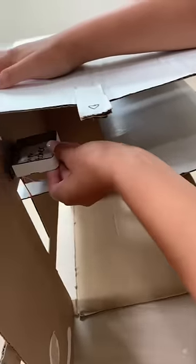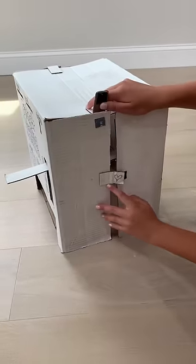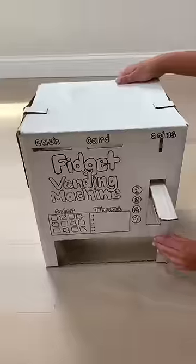The coin capture is so cute. Everything is held together with pieces of Velcro. I think I just created the world's first ever collapsible vending machine.